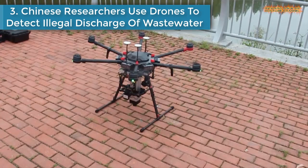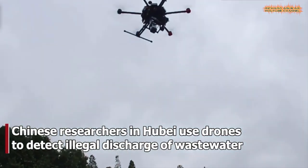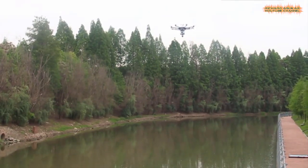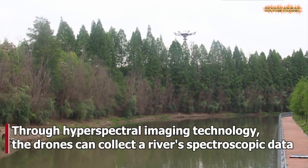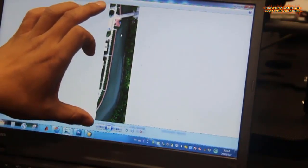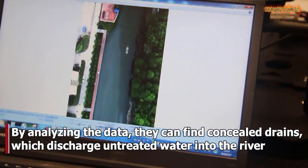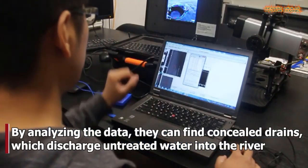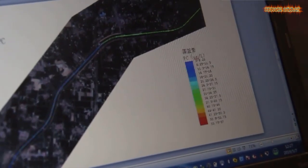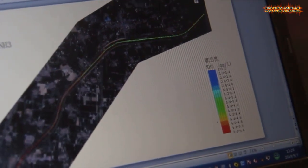Number 3 is Chinese researchers using drones to detect illegal discharge of wastewater. Through hyperspectral imaging technology, the drones can collect reverse spectroscopic data. By analyzing the data, they can find concealed drains which discharged untreated water into the river.